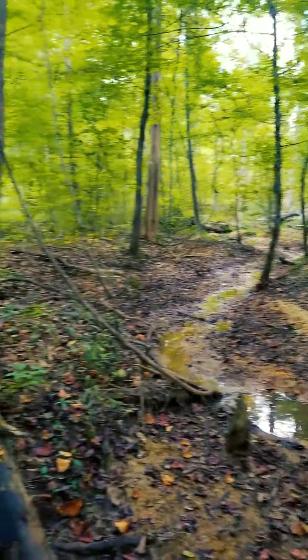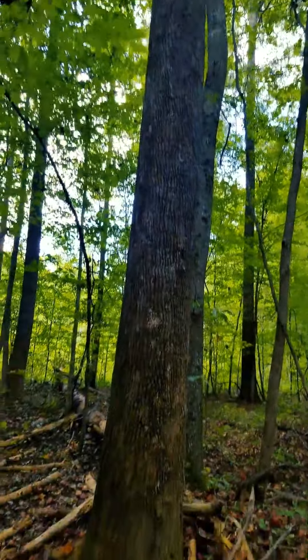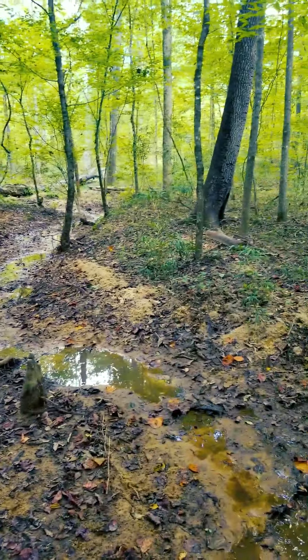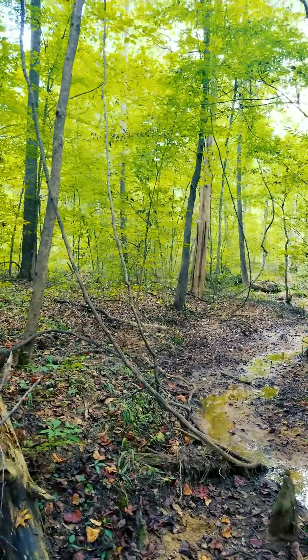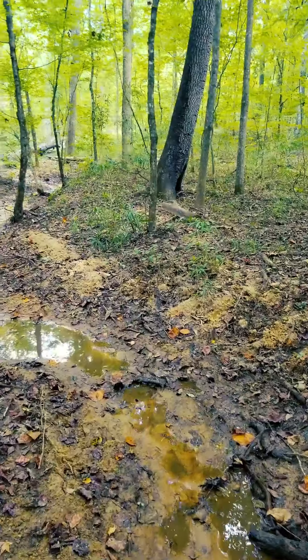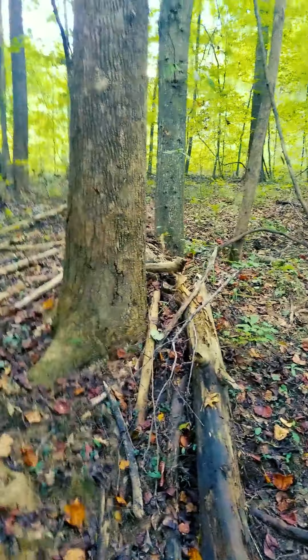I'm probably gonna climb this tree right here just based on the wind direction. I've been standing here for maybe 10 minutes and I've killed two deer here in the past. Both times they've come down this drain, and I'm 99% sure they'll probably do that again - it just seems to be how they flow through here.